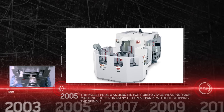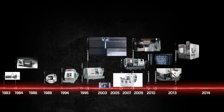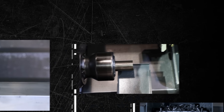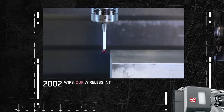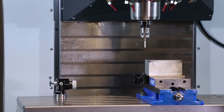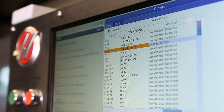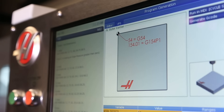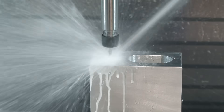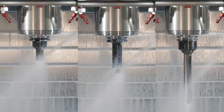Over the years, Haas has continued to lead the industry in automation with innovative yet affordable ways to be more efficient with your machines. WIPS, our wireless intuitive probing system, allows even a novice operator to set tool and work offsets quickly with the machine doing most of the work, while P-Cool automatically adjusts the position of the coolant stream for each individual tool.